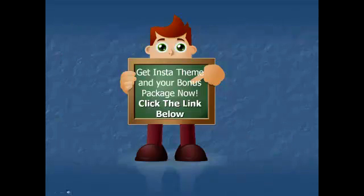Get your InstaTheme and your bonus package now by clicking the link below.